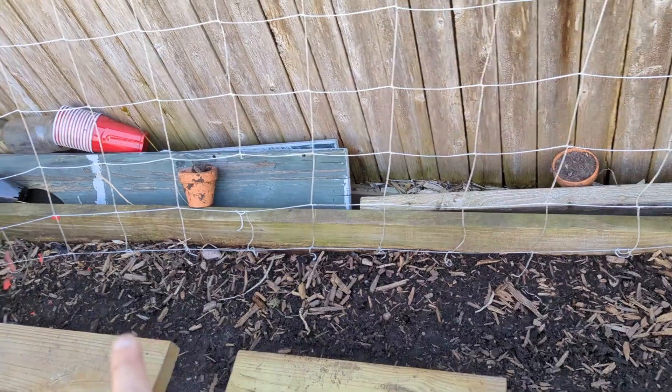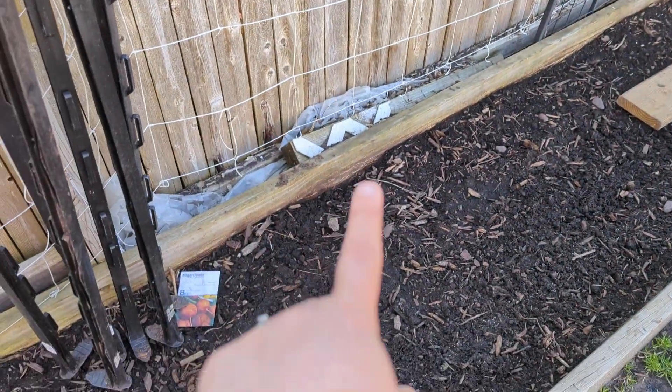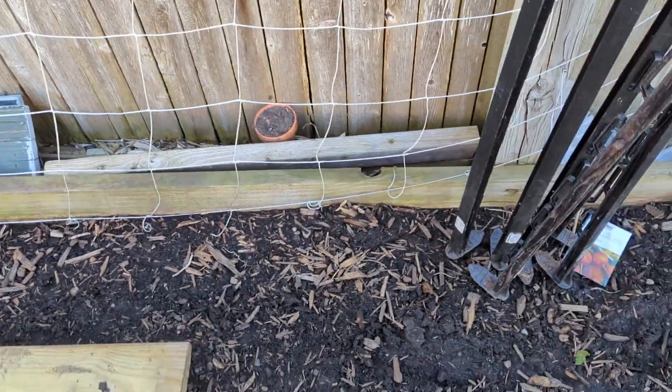In this back row, this is where my tomatoes are going to go and climb up this netting. But as an interplant, I planted golden beets. Those will come up.